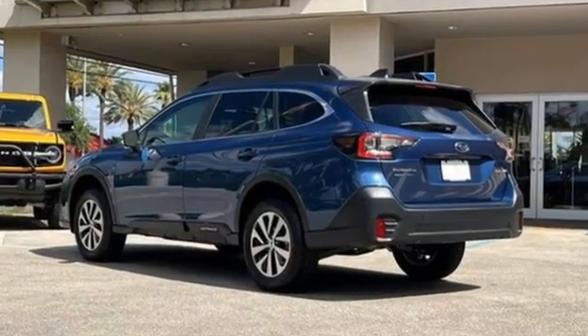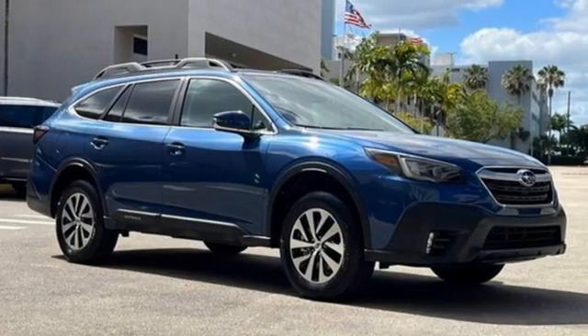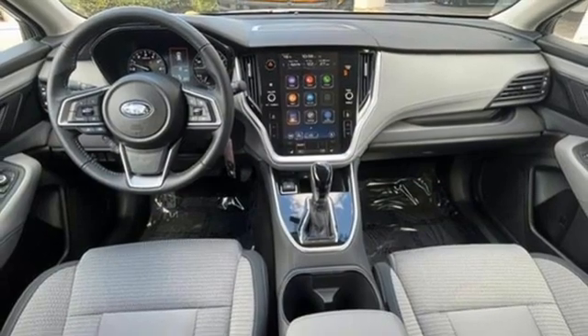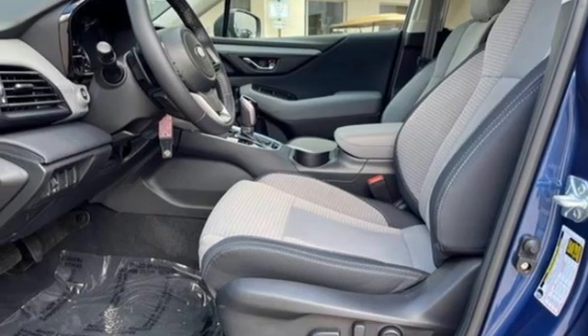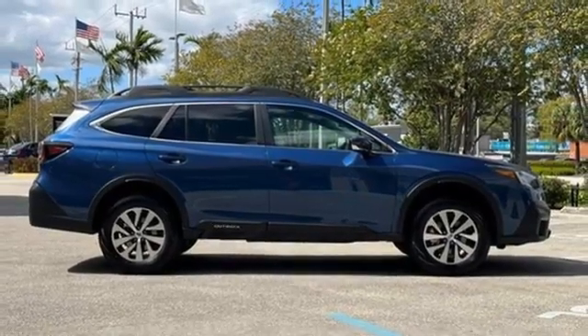H4 engine. Dual zone climate control. Streaming audio. Auto-dimming rearview mirror. Voice-activated climate controls. Wireless phone connectivity. External memory control. Active grille shutters. Selective service internet access. And LED low and high beam headlights.